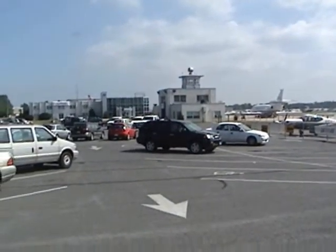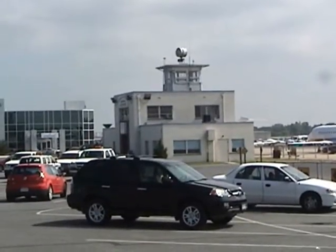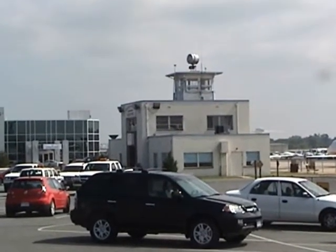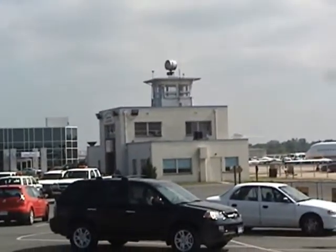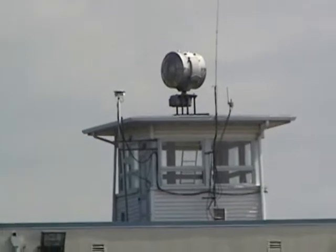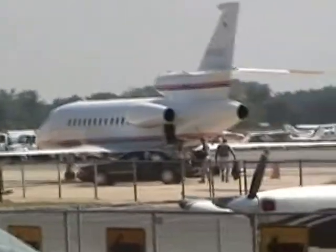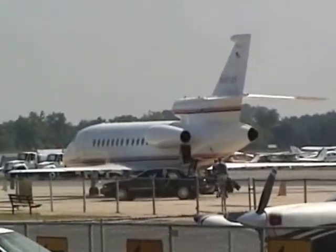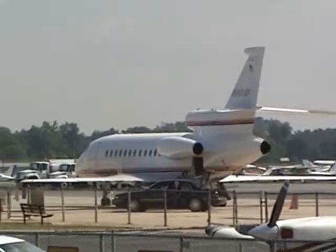Right over there is the old tower. It hasn't been used in about 50 years. It's been turned into a restaurant called the Airways Inn, which is actually quite good. They only use the towered airport now for the AOPA fly-in, which is like once a year.